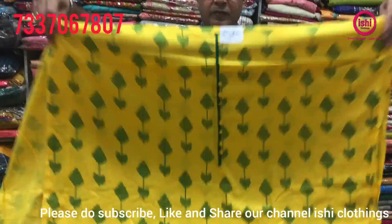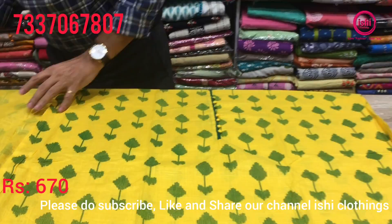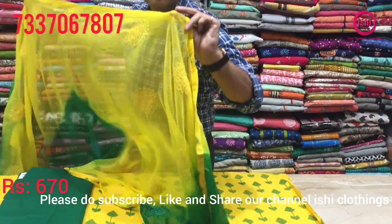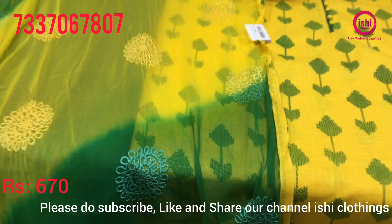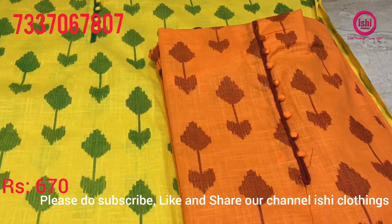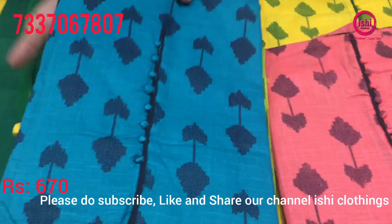This is also in pure cotton — very beautiful color combination, nice print on this, bottom in contrast, and you get a chiffon dupatta with nice work on it. The price range is 670. You find some good colors also — there are 5 colors in this with very beautiful combinations.